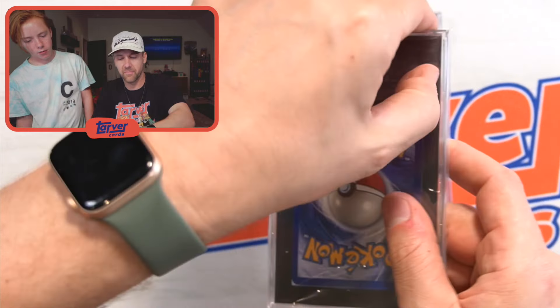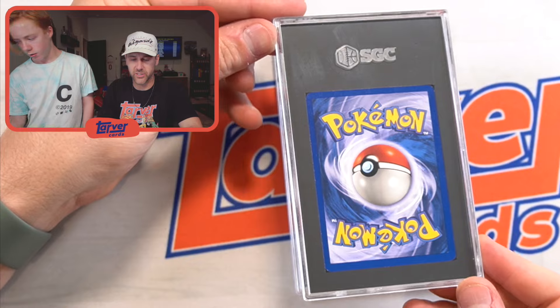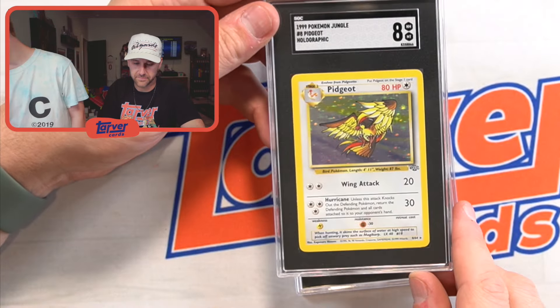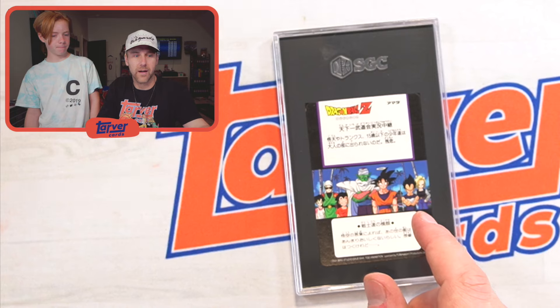All right, last Pokemon coming up. Taking it out of the slab — thank you, SGC, for protecting it, but for love of the game. Here we go — Pidgeot. That's Winnie the Pooh's best friend. Got an eight. That's good. I thought it was Christopher Robin.